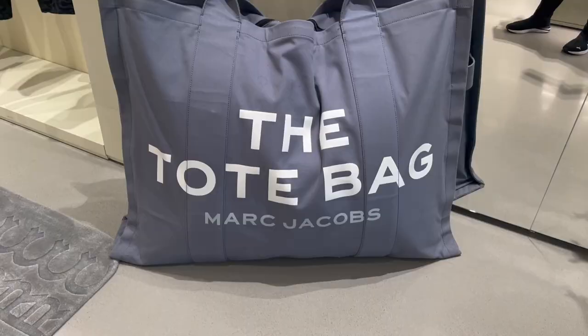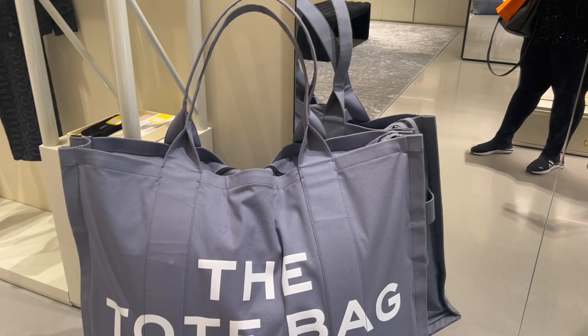And then to top it off, they have this humongous tote bag in canvas. It looked like a giant pillow you would find on a queen size bed, and it was literally a real bag. I took a picture of the top — it had a top zip on it. So unique.